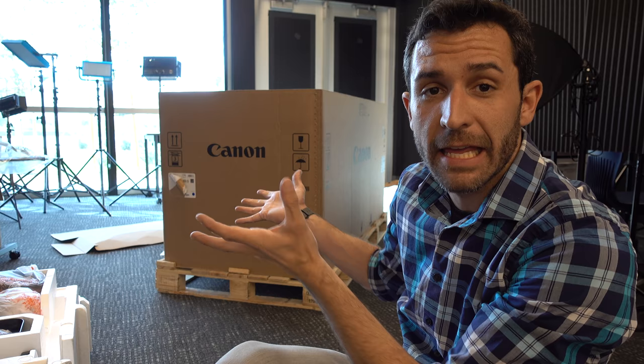I was kind of having a hard time figuring out how to take this giant printer out of this box over here, and then I realized I was making it way more difficult than it needed to be.